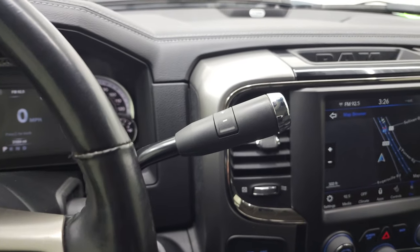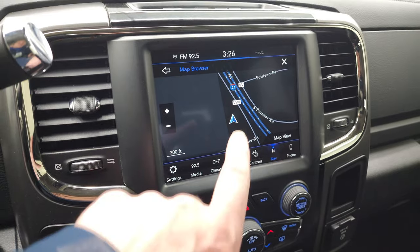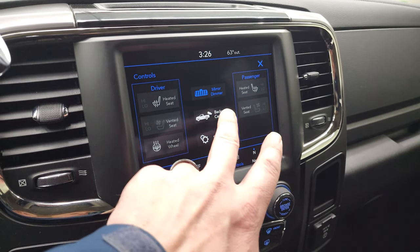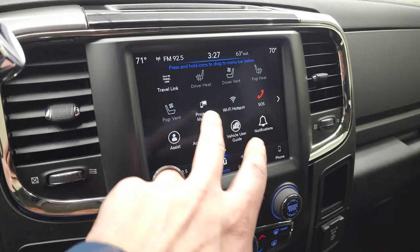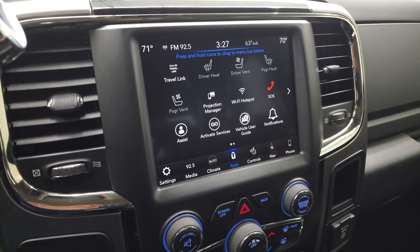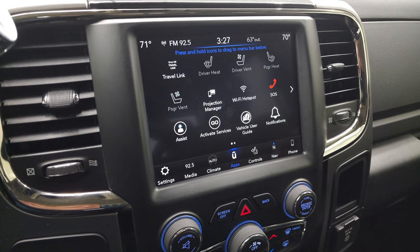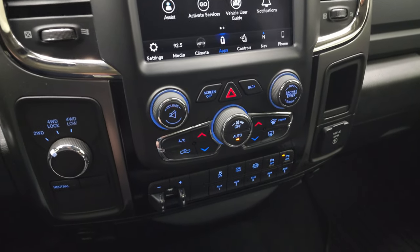This one has the 6-speed 68RFE automatic transmission with optional tap shift. It has the 8.4 4C radio with AM, FM, and Sirius XM capabilities, plus the factory navigation system, which is working nicely. You have heated and cooled seat buttons as well as heated steering wheel controls. The backup camera is also visible and working nicely. It has projection manager, where you can project your cell phone to the screen via Android Auto or Apple CarPlay — so you can use Waze, Google Maps, or play music through your phone. It also features the Alpine Premium Sound System on the 8.4 4C radio.